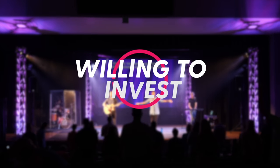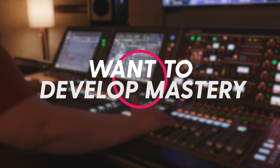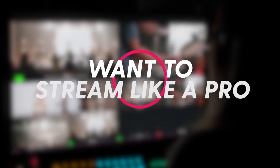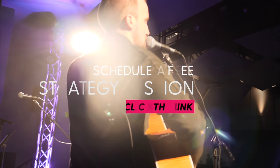We work with primarily three types of clients: worship ministry leaders willing to invest in the right technology to get the job done; worship ministry leaders who want to develop mastery with audio, visual, automation, and broadcast tools without any prior knowledge or experience; and worship ministry leaders who want to stream professional video and audio for their online viewers. We will help you map out a plan for implementing and mastering the right tech for your specific worship ministry. Our free strategy session lasts around 30 minutes, and you'll be speaking with one of our coaches who will help you develop a customized plan to take your ministry to the next level.